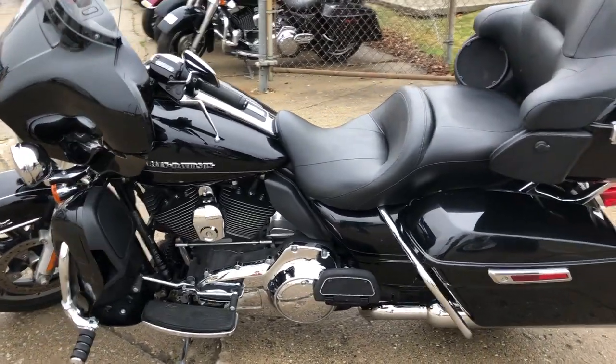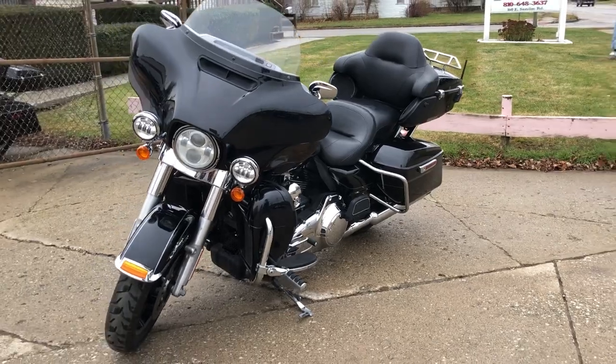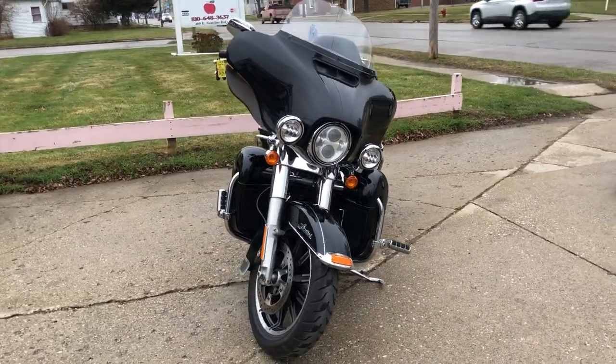It's a nice clean Ultra Limited — runs strong, everything works, this one needs absolutely nothing. It was just serviced at the dealership, inspected, all fluids changed, certified. You can even get a warranty with this one — it's a great bike for the money, buy with confidence.